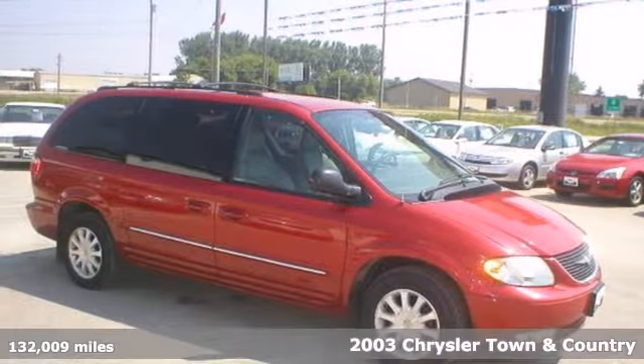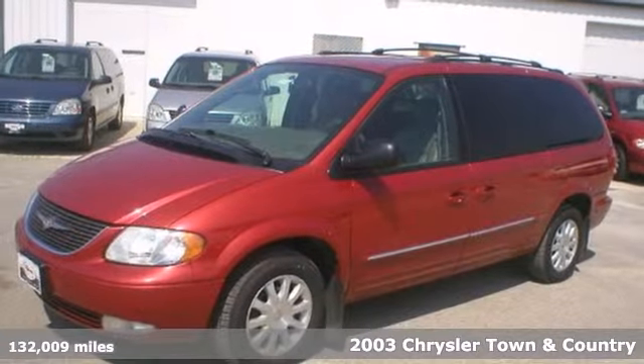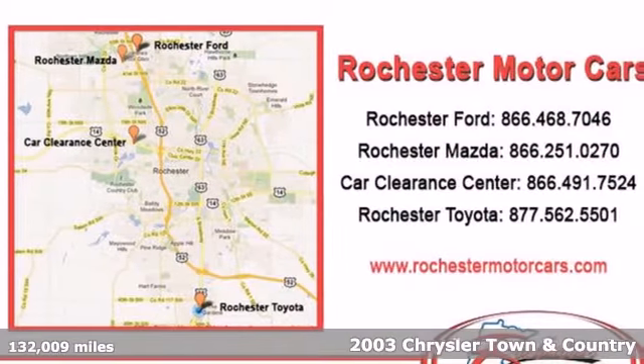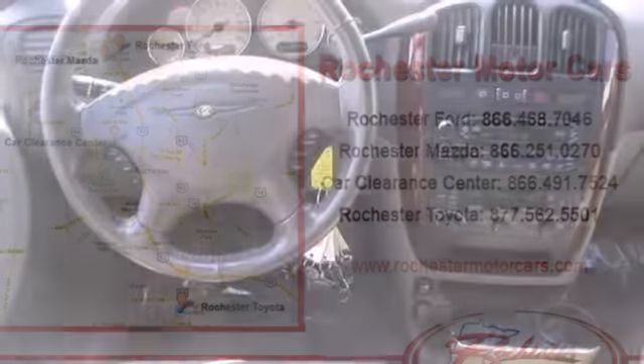It's a 2003 Chrysler Town & Country. Standard safety features include dual front airbags, intermittent wipers, power brakes, and a rear window wiper.